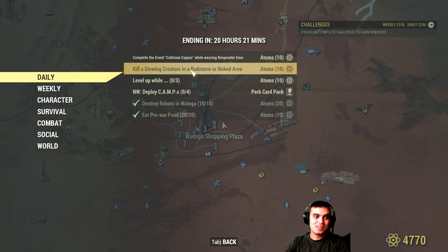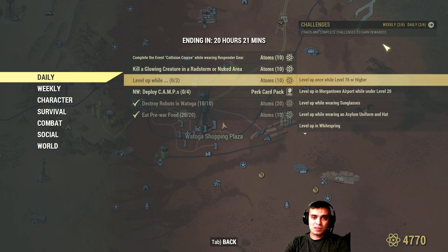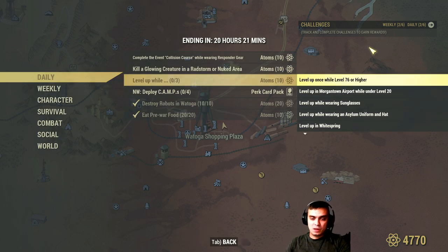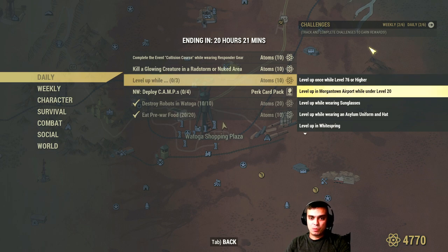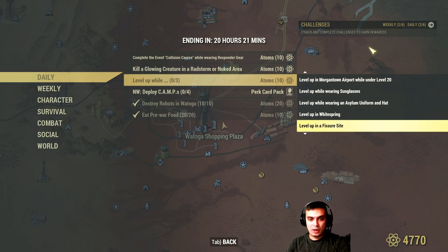I need to go to Whitespring anyway because I switched my build and started using Ultracite 308. Then we have: level up while level 76 or higher, Morgantown Airport under level 20 wearing sunglasses, Elysium uniform, White Springs level up, level up near Grahm the legendary traveling merchant vendor, and near the super mutants.